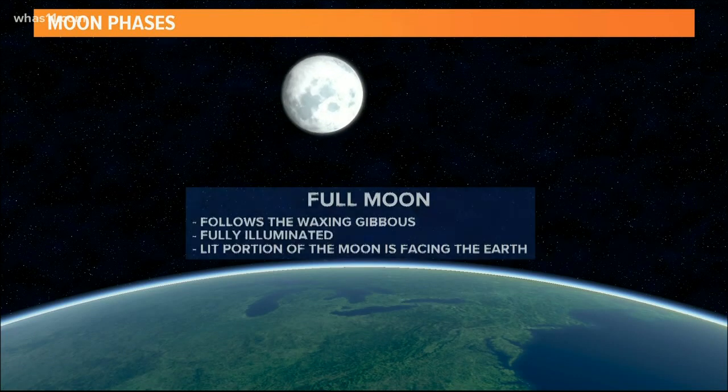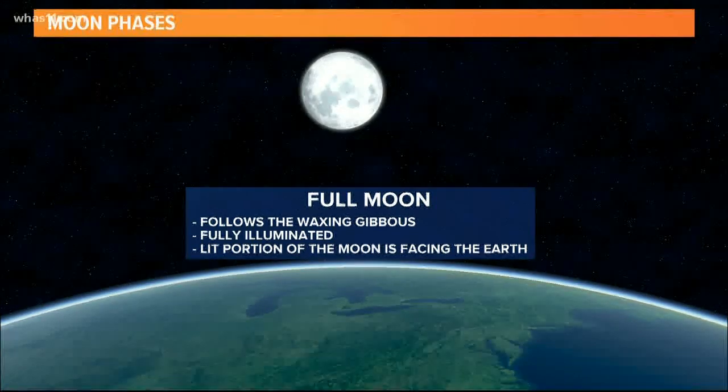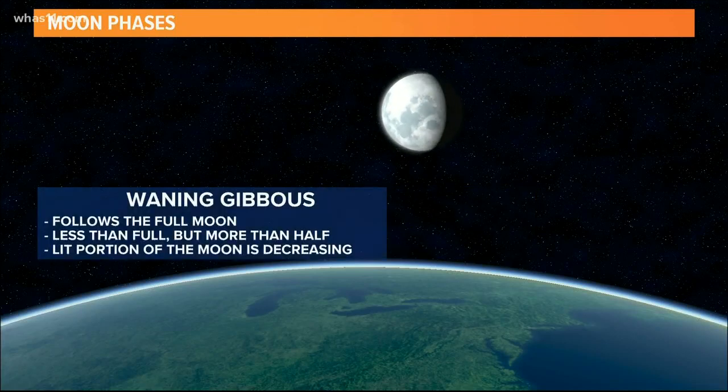Here's a look at the full moon. We can see the moon in all of its glory while its illuminated portion is facing the Earth. Now the moon is going to appear like it's decreasing — it actually isn't shrinking in size, but the lit portion will be.